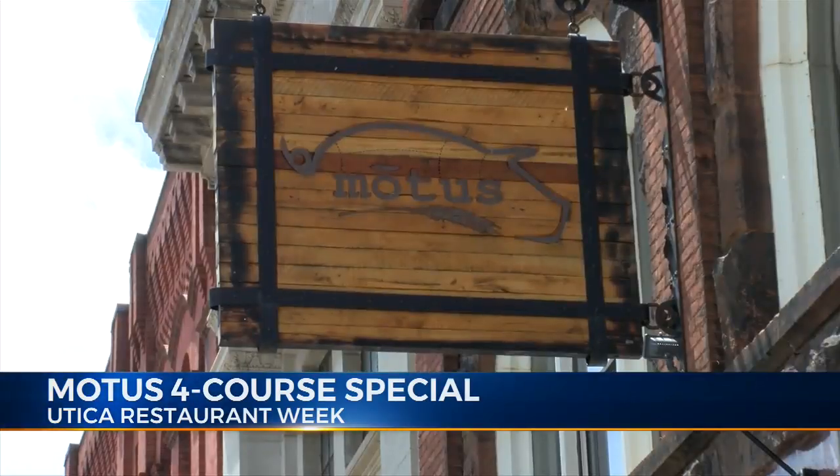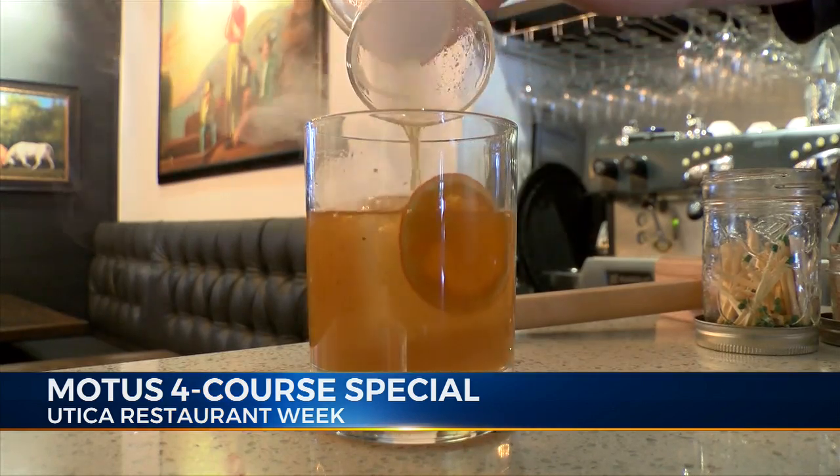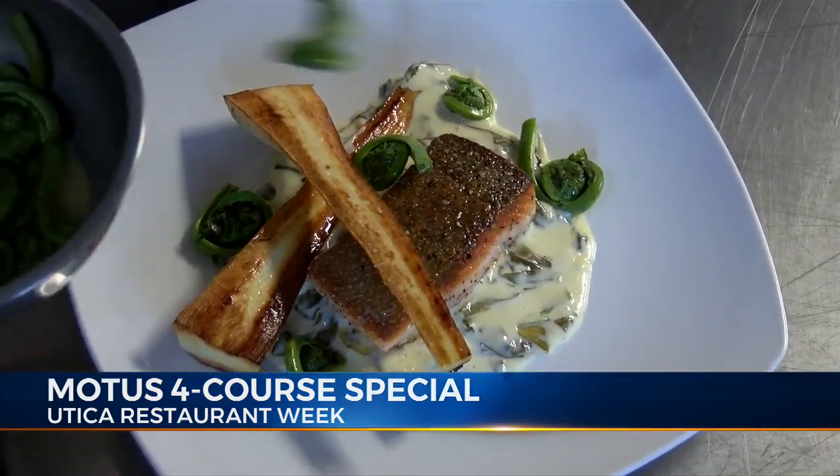Modus is located right on Genesee Street across from the Gold Domed Bank, and they're known for their locally sourced ingredients and specialty cocktails. One of their many Restaurant Week items is a salmon dish with a local flair.